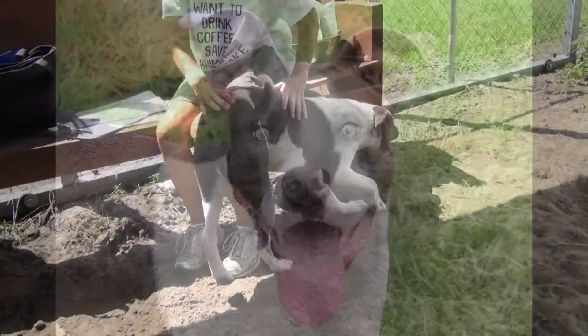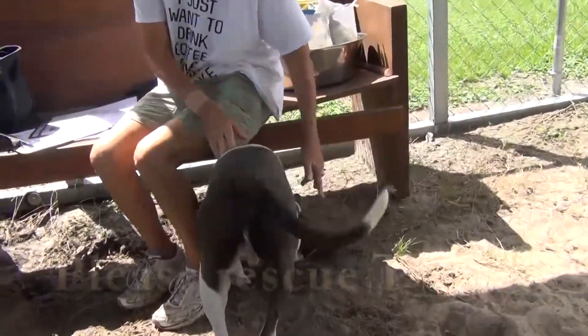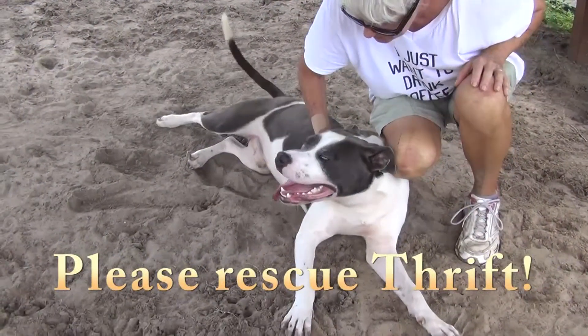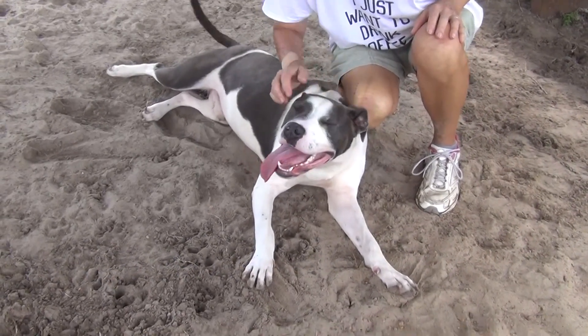He's also very active and playful. He wants to be loved. He's two and a half years old, weighs 58 pounds. He's a terrier bull mix, blue and white, and he is heartworm negative.